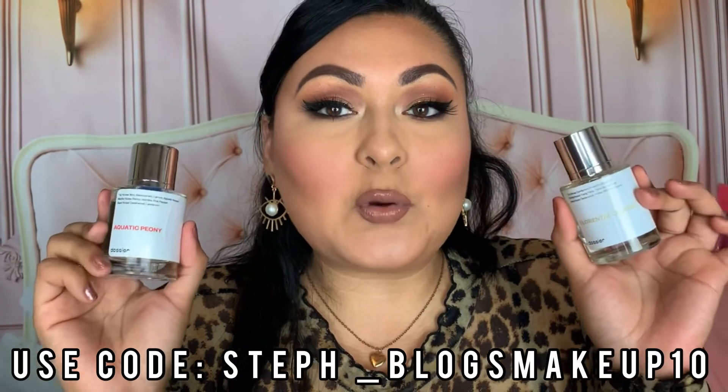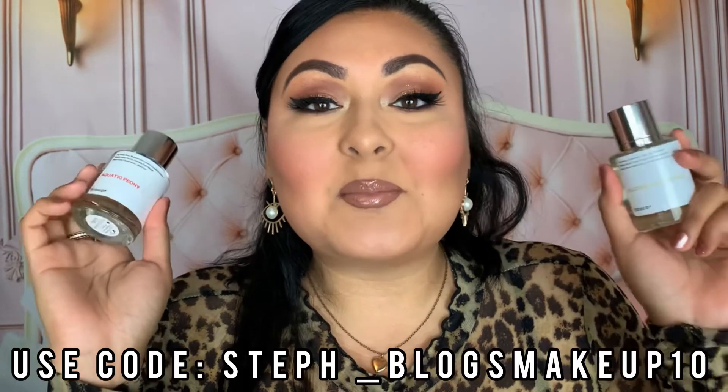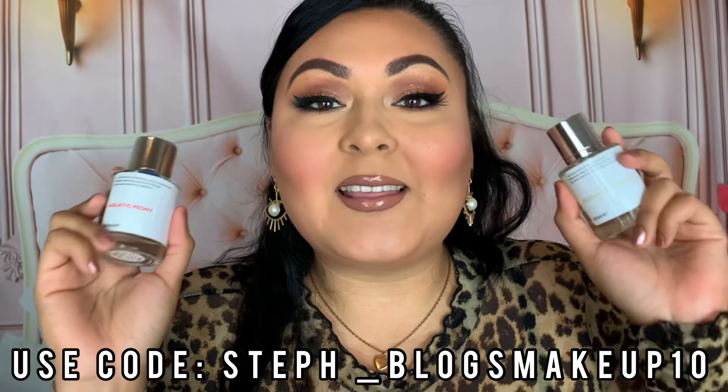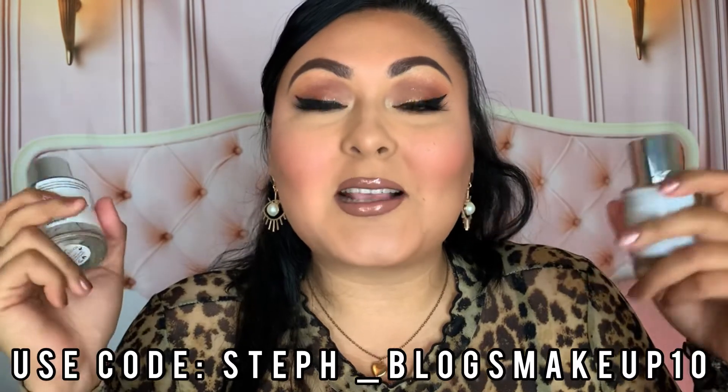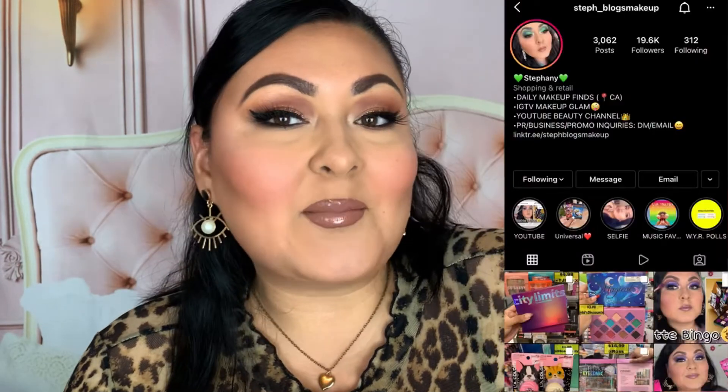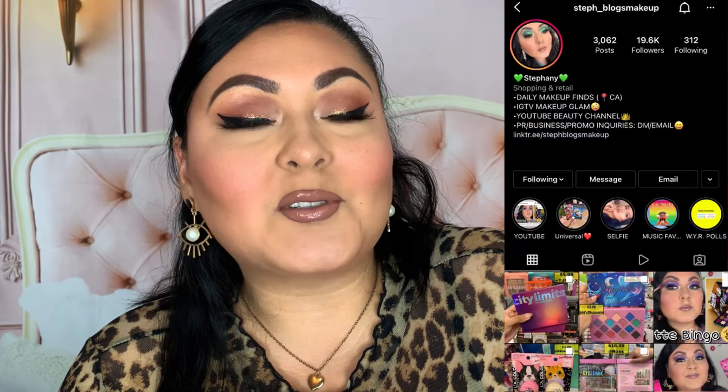And with that, we made it to the end! As I mentioned, there's a link and discount code for Dossier in the description box below — go check them out and pick up a fragrance for yourself or a family member. They have so many to choose from! I hope you enjoyed this video. All the product names and prices are listed below, along with any videos I mentioned. I upload three times a week: Tuesday, Thursday, and Sunday. Please like and subscribe — I'll see you guys in the next one, bye!